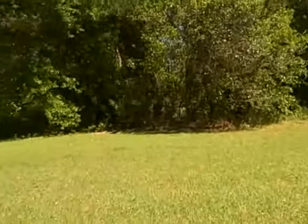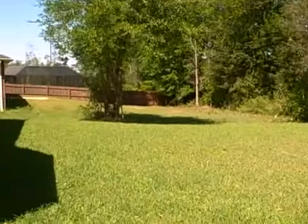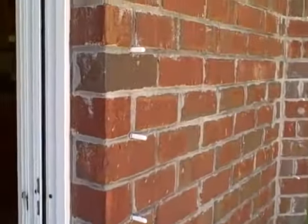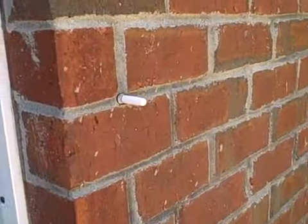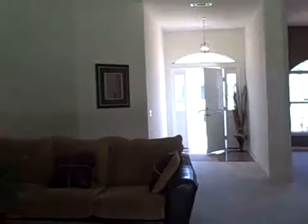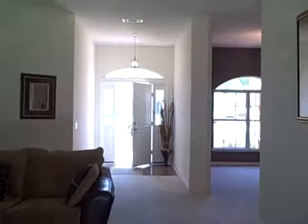Flat backyard. Foley sodded. Hurricane protection for the windows and doors, except for the front door.